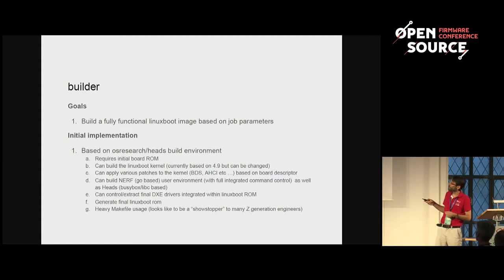We are user space agnostic. We build Nerf and are also able to build HEADS. Linux boot is a Linux kernel plus some user space environment providing end-user basic commands for the firmware. There is one called Nerf, based on u-root and written in Go. And there is one called HEADS, based on C library and BusyBox. Both of them are tested and supported within the CI infrastructure, so we are able to validate that both work properly.